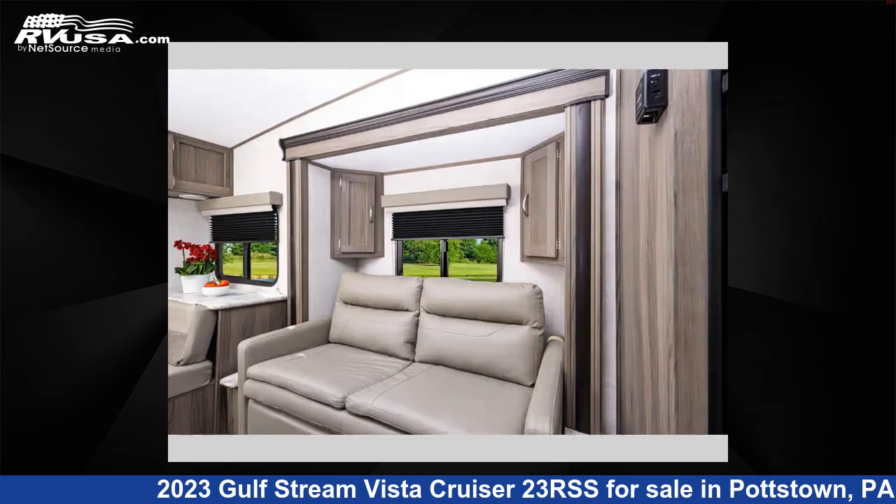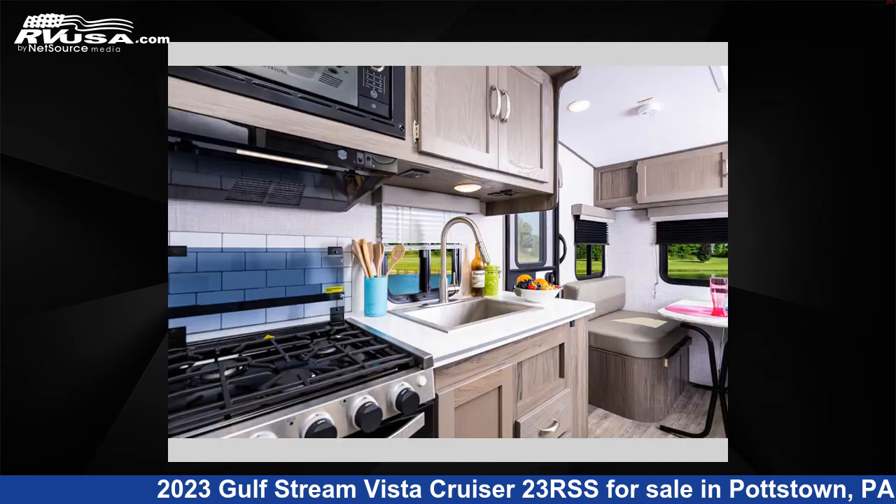This new Gulfstream is 26 feet 0 inches in length and features one slide-out, sleeps 5, and 27 gallons fresh water capacity.